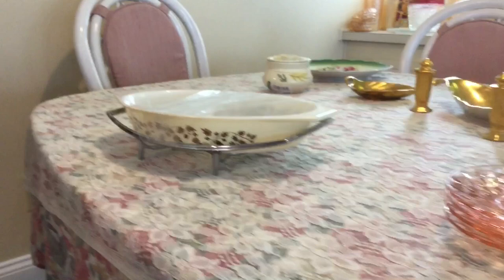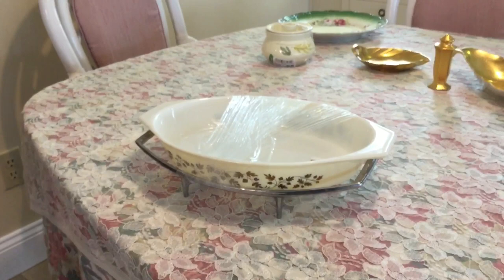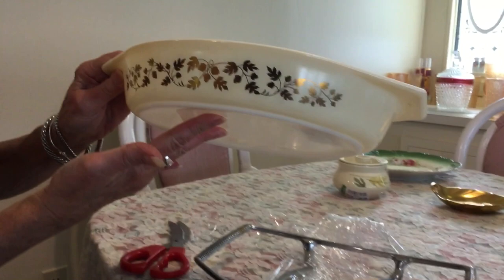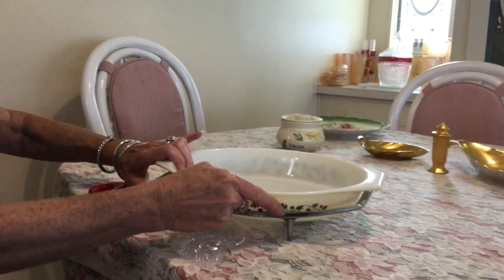I was heading out the other day to my usual haunts, and something said stop by Goodwill because there's a piece of Pyrex waiting for you there. I know it sounds weird, but that's what I heard in my head. So I went, and look what I found. It is the gold. It came all wrapped up with the cradle. I paid $2.99 for all of it. It does not have a lid. It is a 1960–1963 golden acorn piece with the matching cradle, in beautiful condition — a pretty good price at the Goodwill.